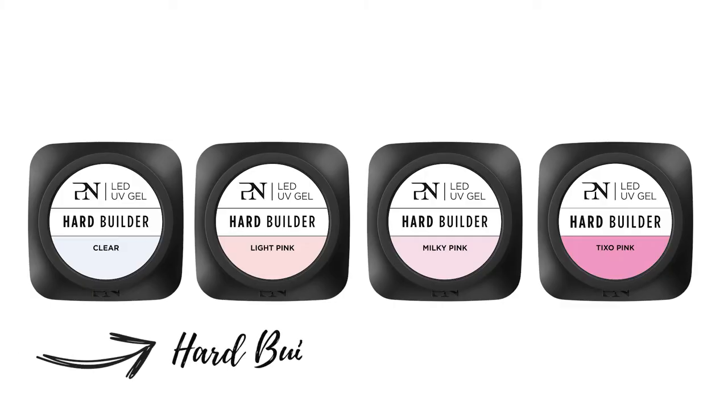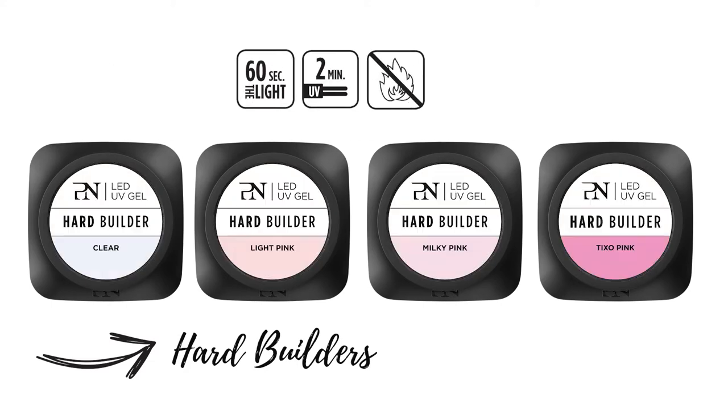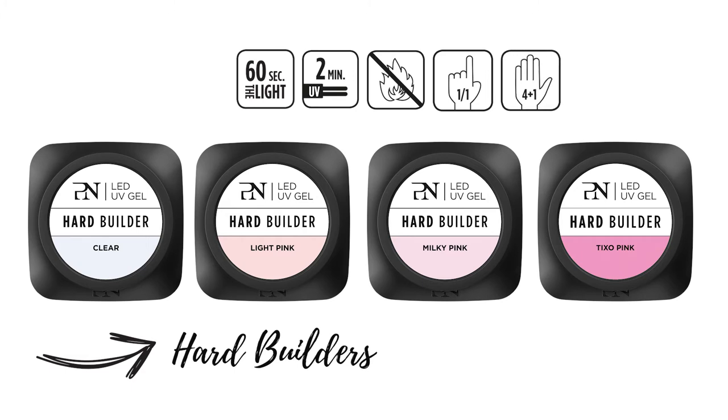Here are the four powerful Pro Nails Heart Builder Gels. They all cure in only 60 seconds in LED light, 2 minutes in UV. They have low heat sensation and you can work finger by finger, or also 4 fingers at the same time, and come apart for the layover application. The Heart Builders are very strong and less flexible, providing extreme strength to all nail types. You can also use them as a base and builder gel for dry to normal nail types.